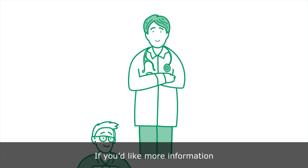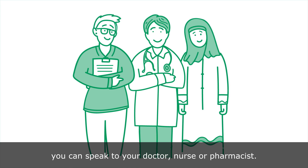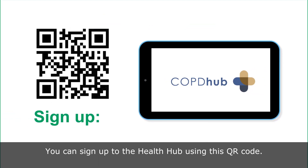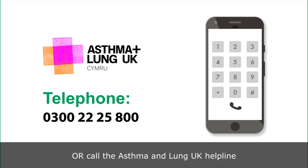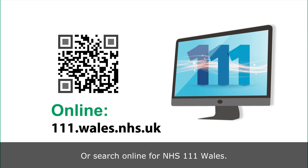If you'd like more information, you can speak to your doctor, nurse or pharmacist. You can sign up to the Health Hub using this QR code, or call the Asthma and Lung UK Helpline on 0300 222 5800, Monday to Friday 9 to 5, or search online for NHS 111 Wales.